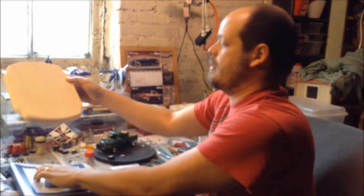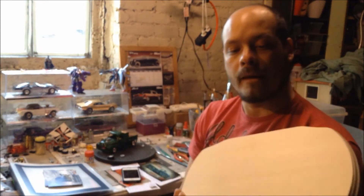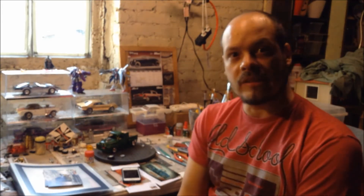I got this the other day and I'm gonna start my first diorama. I know what I have in my mind — it's gonna be something from my country. It's not gonna be a garage, it's gonna be a street, but something from my country so you guys can see what's going on there.